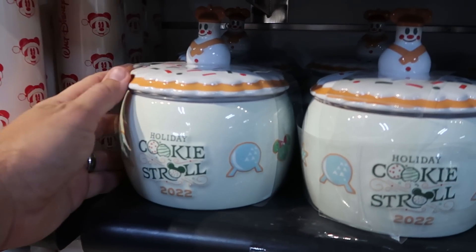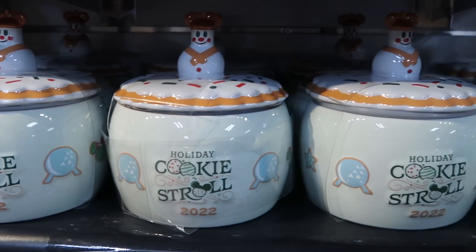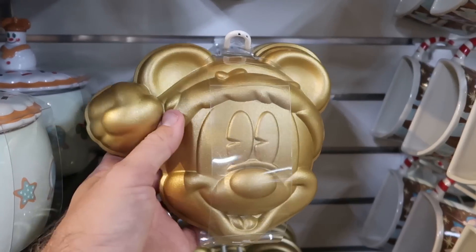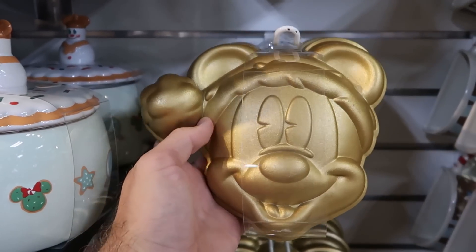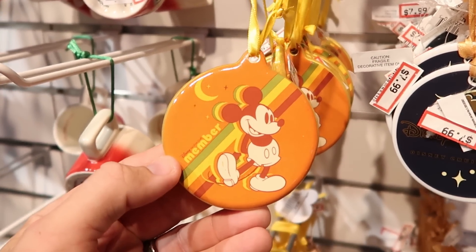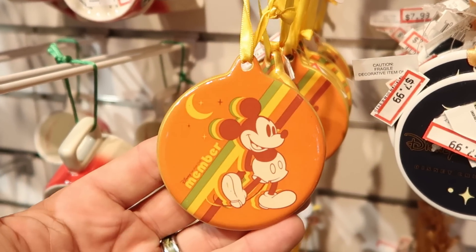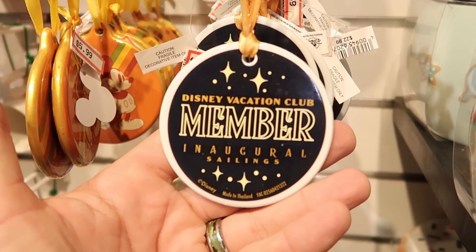From Epcot 2022, they have the Holiday Cookie Tree Stroll little cookie jars for $7.99 — you got the little Snowman Mickey up there. Check out the cake tins with Mickey as Santa Claus — $19.99 from $30. They also have a lot of really fun Christmas ornaments for Disney Vacation Club members — very retro colors, with a moon and Cinderella Castle on the backside. Those are $5.99.